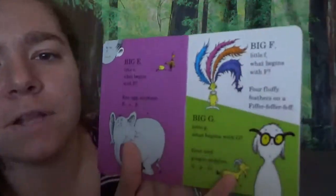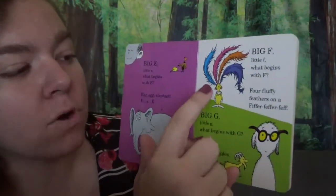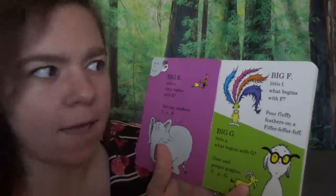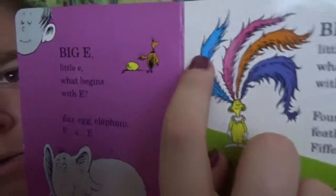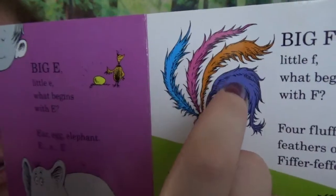Big F, little F. What begins with F? Four fluffy feathers on a fiver-feffer-feff. Lots of Fs! Let's count and see what we got: one, two, three, four.